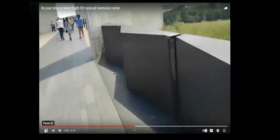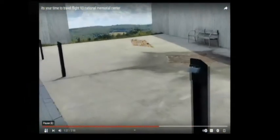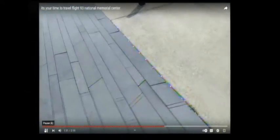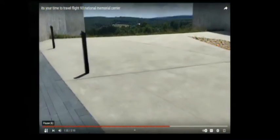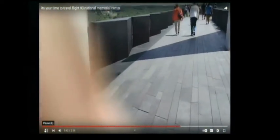What you're looking at is the center that leads to the crash site. From that crash site there are walkways where you can walk all the way down to the wall of names. We got back on the bus and took it down to the wall of names. This right here is the national memorial center — it kind of guides you to the crash site.